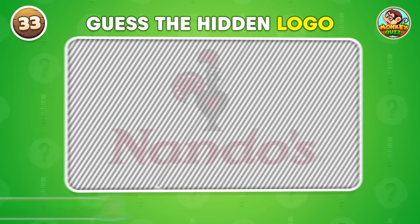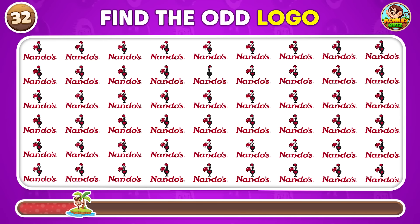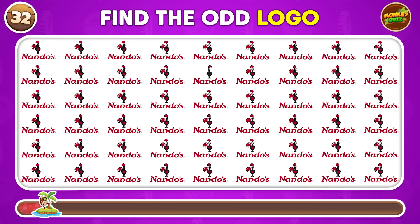Which logo doesn't match the others? This is the one.